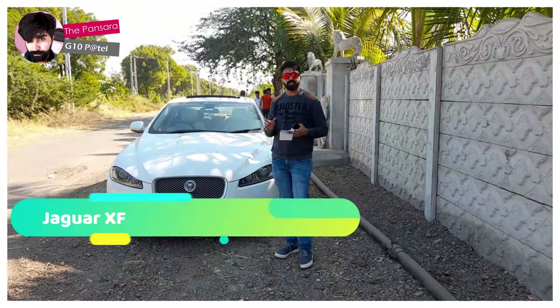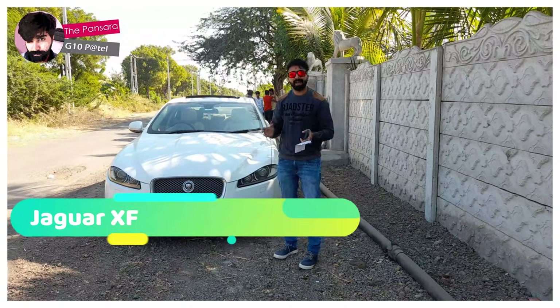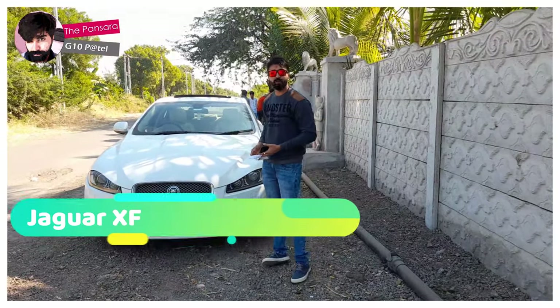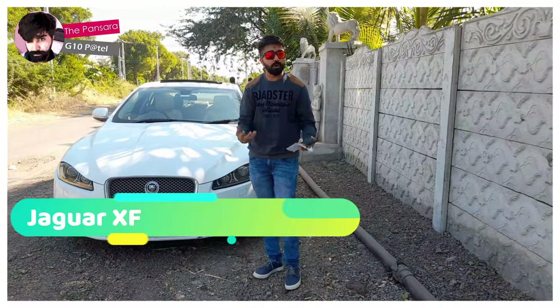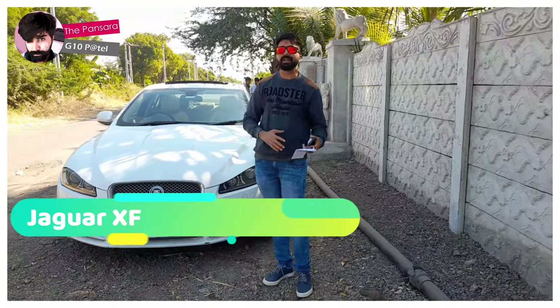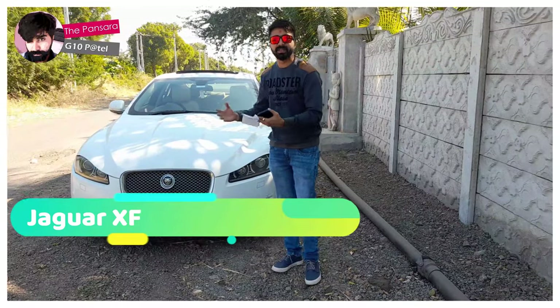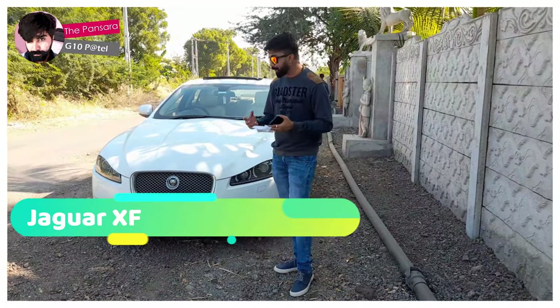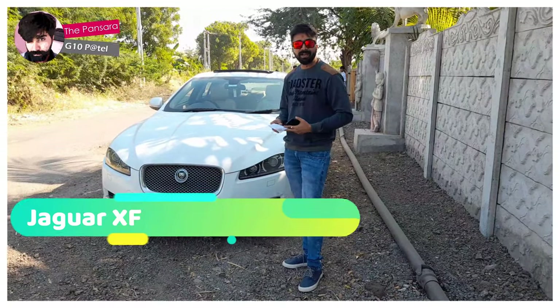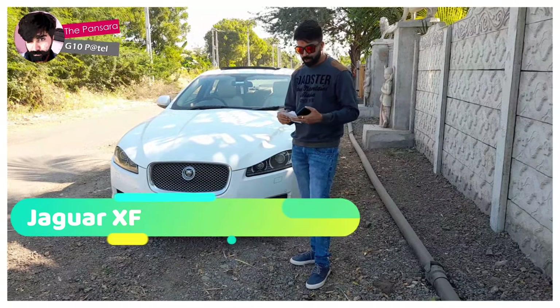Hey, hi guys, good afternoon. This is Jiten Patel and I am with this beauty, the Jaguar XF. I'm going to talk about its specifications, the exteriors, and the interiors of it. This makes me really happy to introduce this car — this is just a dream come true.